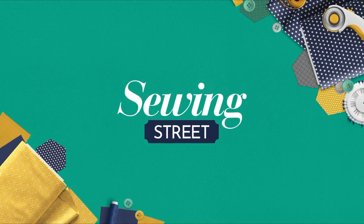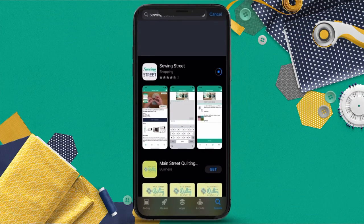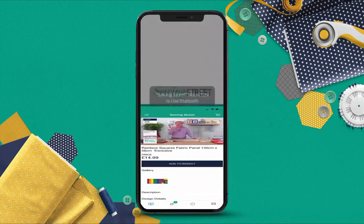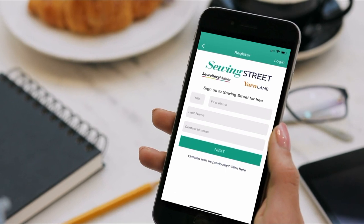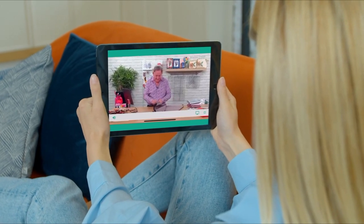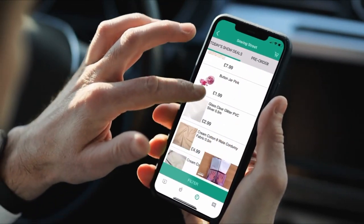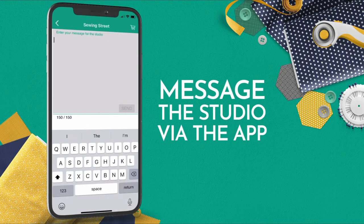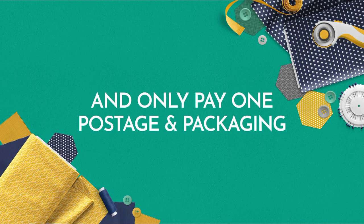Sewing Street has our very own app. You can now watch and shop from anywhere. Simply download the app from your app store onto your smartphone or tablet, then log in or create an account and you're done. You can watch us live from anywhere, browse all our recently played items and pre-orders so you never miss out on any show deals, and message the studio to say hello at any time. And remember, you can check out as many times as you want and only pay one P&P all day.